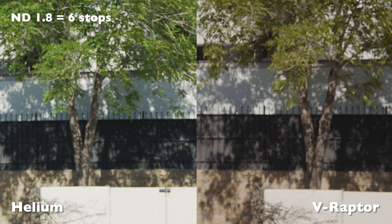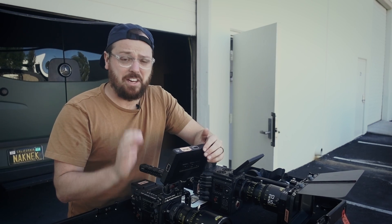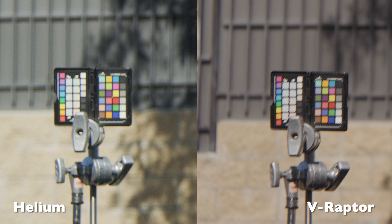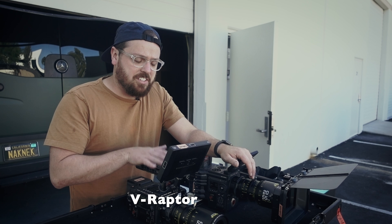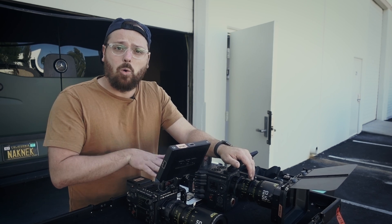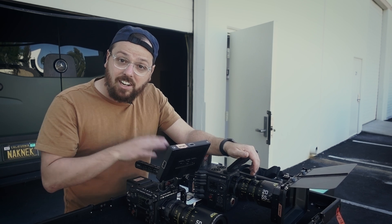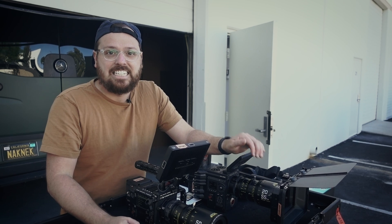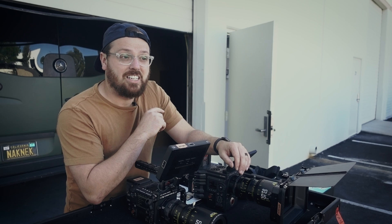It looks a little bit warmer. With these six stops, I'm definitely seeing some more warmness in the trees that I wasn't anticipating. Trees definitely look warmer, and I'm sure the color checker will show that too. This one looks completely green and normal color, but this is getting warmer. It's got to be an OLPF difference — this Helium has an OLPF filter and the Raptor does not. I always thought the trees were warmer because of the color science of the new DSMC3 line, like the Komodo and V-Raptor having warmer greens. But now I'm second-guessing that — it actually might not be the color science, it's actually the filtration.